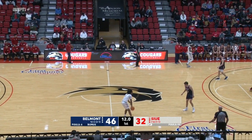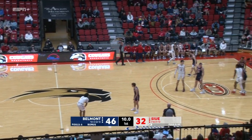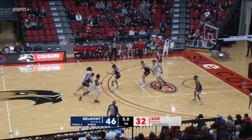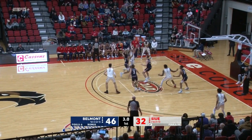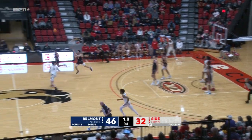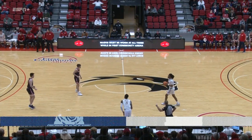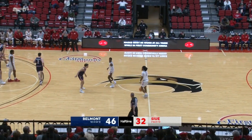15 seconds to play before halftime. Belmont up 14. Largest lead of the game for the visiting Bruins. Taylor stutter steps, lost the ball. Richard. Murphy. Three quarters. SIUE starts the second half with the basketball. They move from right to left here in the second period. Just underway.